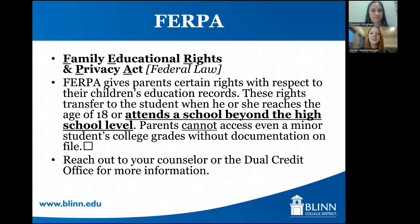FERPA is a federal law that explains why it's so important for the student to communicate with parents. It states that as soon as a student attends a school beyond the high school level, they are the owner of their educational records. So parents and guardians cannot contact a Blinn employee about their student's grade, whether they've paid for a course, or if they're registered. Blinn employees cannot disclose that information to anyone except for the student or the high school, because we have an educational partnership with that school. There is a FERPA release form available — reach out to our office for information on how to get that started.